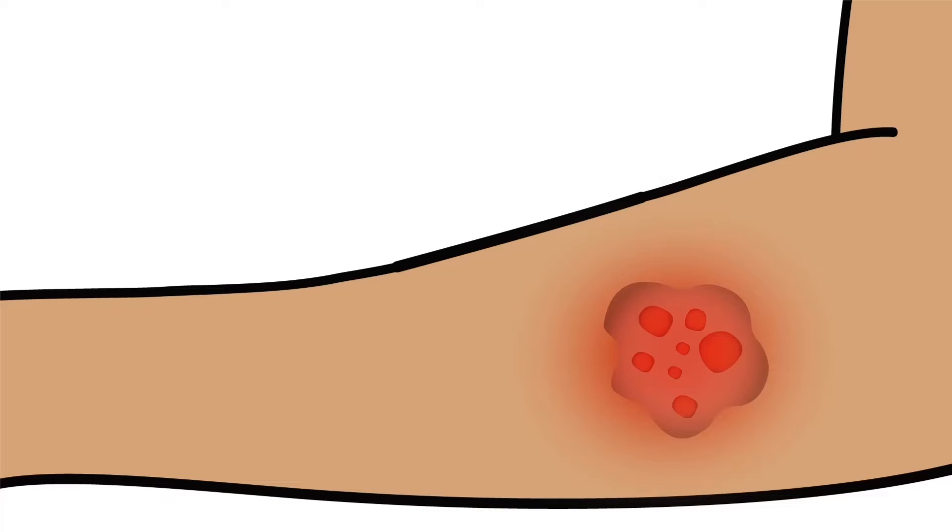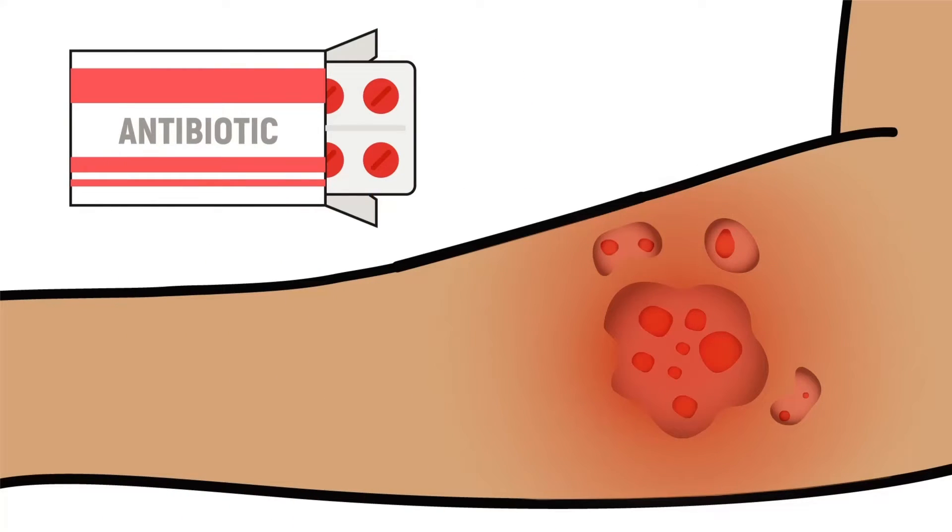Xylazine-associated wounds can lead to localized infection, so individuals should watch for symptoms including purulent drainage, redness, warmth, and swelling. A provider can determine if antibiotics are needed.